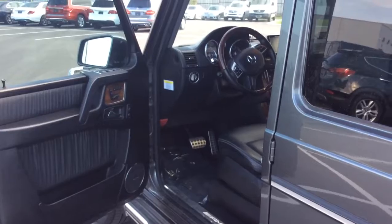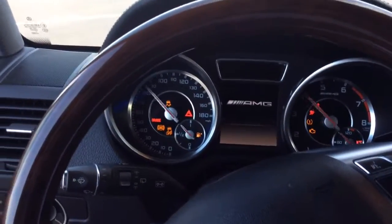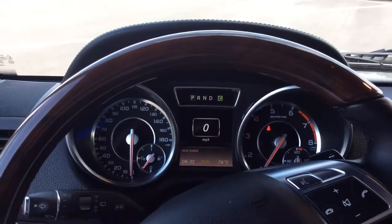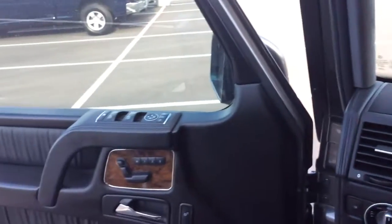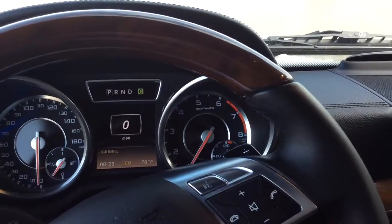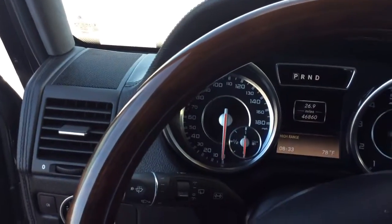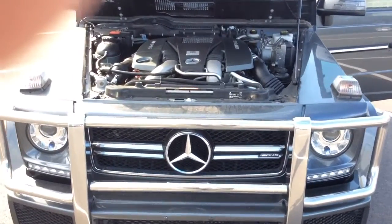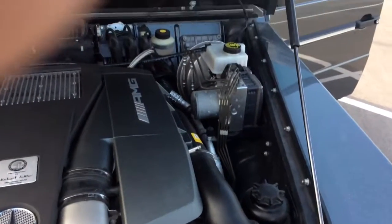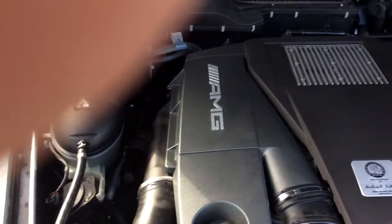I'm going to turn her on for you so you can hear her growl. I'll give you the ignition. She sounds really good. Here's a look at the engine bay — very clean and well maintained.